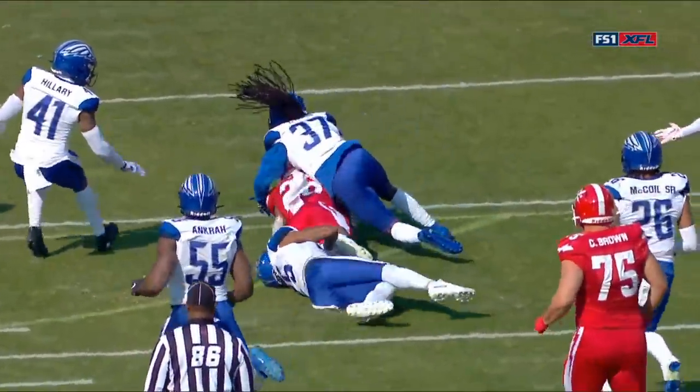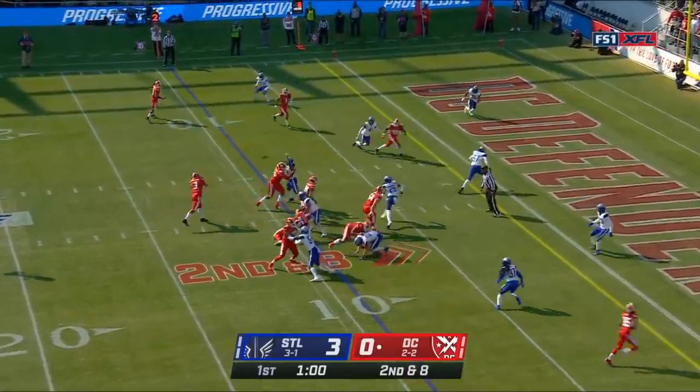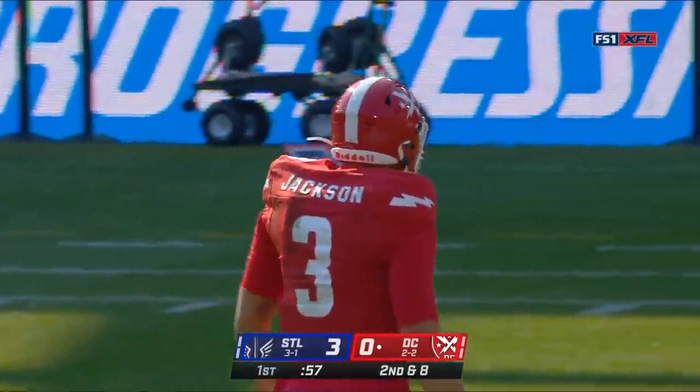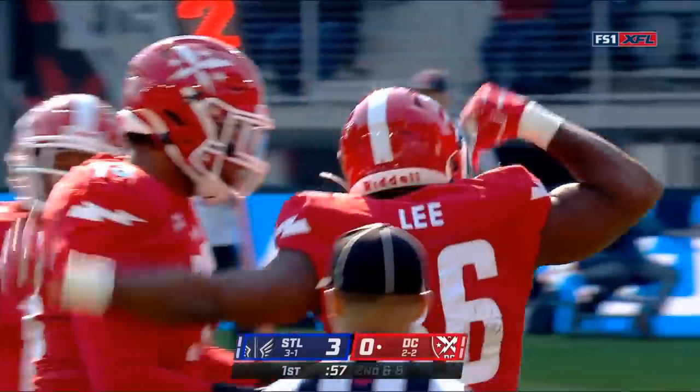He is a tackle box. Second down, he keeps it, he throws it — and he's got it. Touchdown! Tyree Jackson hits Kari Lee for six.